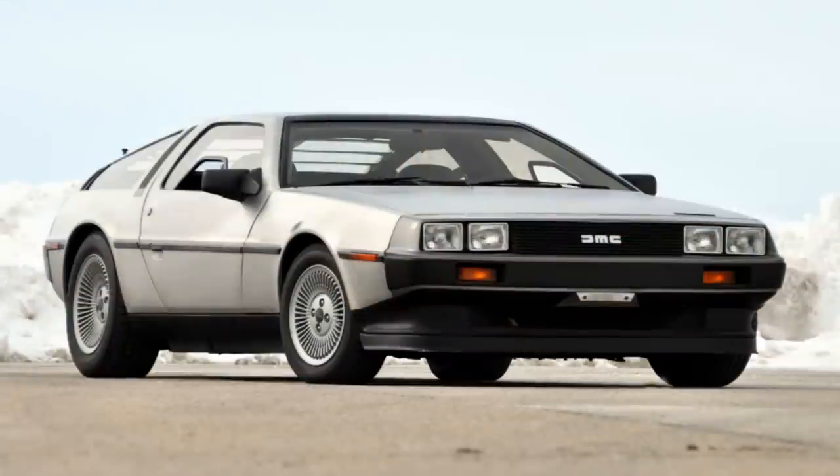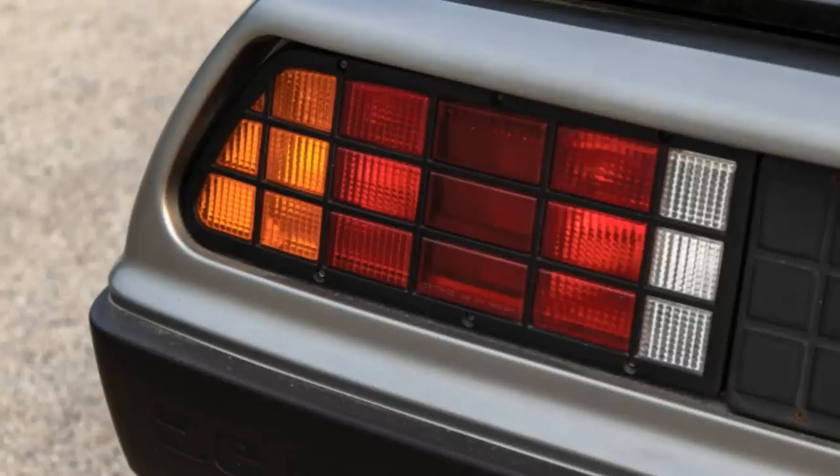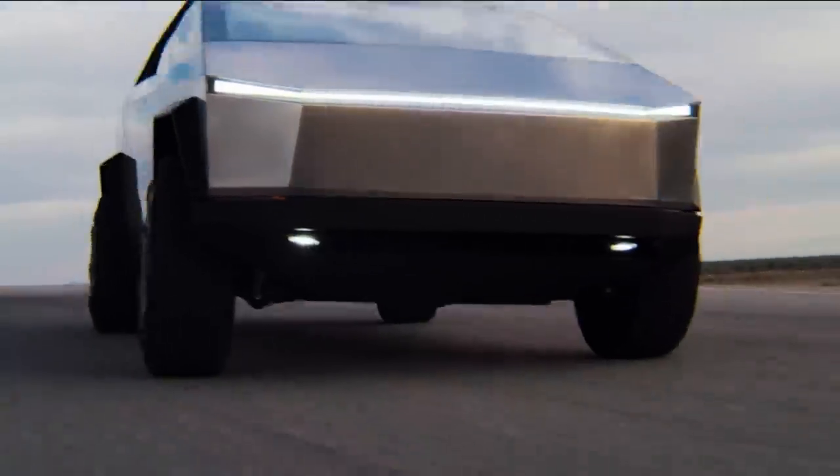Tesla's making their new Cybertruck out of stainless steel, another bold move from a company that likes to rip up the rule books. But is it actually a good idea? Why has only one other stainless steel car ever been mass-produced? And that ended in bankruptcy. Will it be different for Tesla, or is the new Cybertruck a big white elephant?